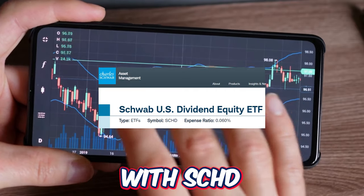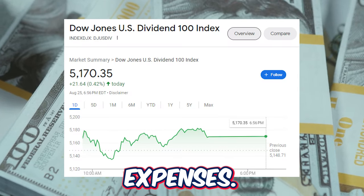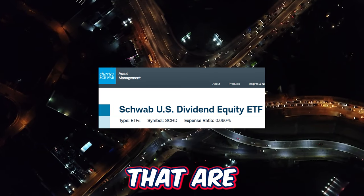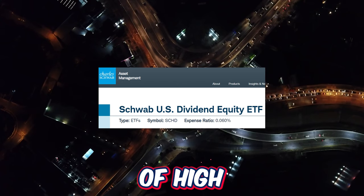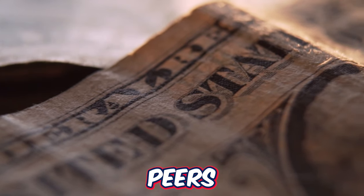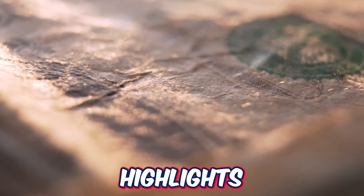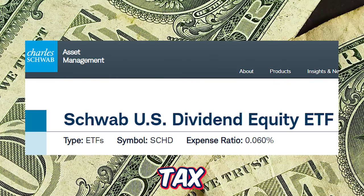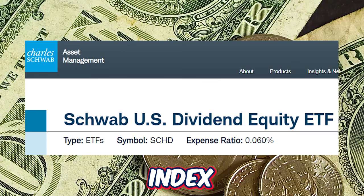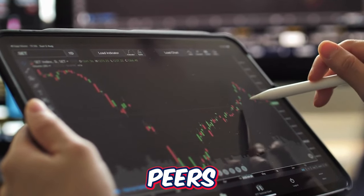Starting with the SCHD ETF — its strategy and objective are pretty straightforward. The investment seeks to track as closely as possible, before fees and expenses, the total return of the Dow Jones U.S. Dividend 100 Index. The fund generally invests in stocks included in this index, which is designed to measure the performance of high dividend yielding stocks issued by U.S. companies with a record of consistently paying dividends, selected for fundamental strength relative to their peers based on financial ratios. The fund will invest at least 90% of its net assets into stocks. Key highlights: it's a straightforward low-cost fund offering potential tax efficiency, can serve as a core or complement in a diversified portfolio, and tracks an index focused on quality and sustainable dividends.